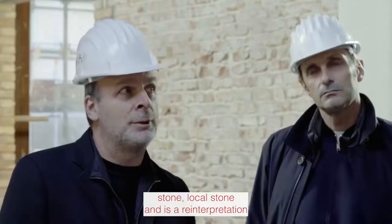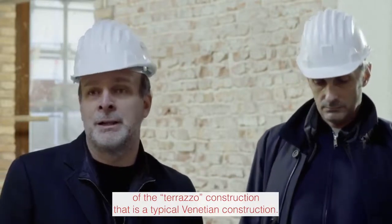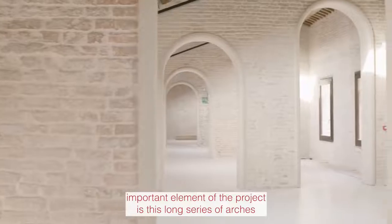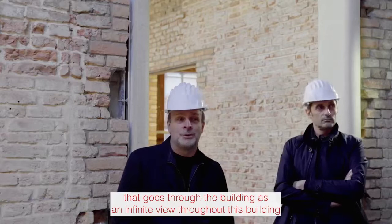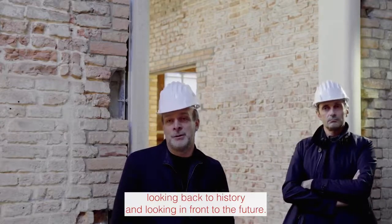These archways are done reusing local stone, and it is a reinterpretation of the terrazzo construction, which is a typical Venetian technique. The most important element of the project is this long series of arches that goes through the building as an infinite view — looking back to history and looking forward to the future.